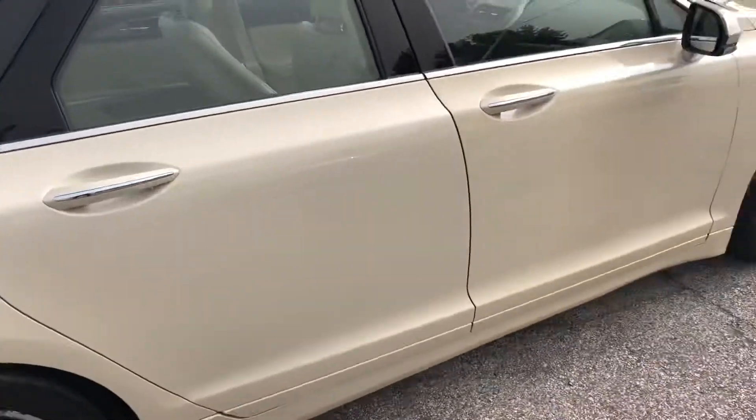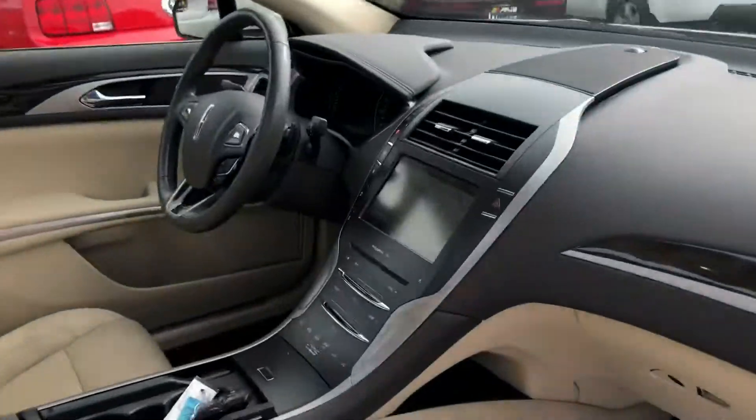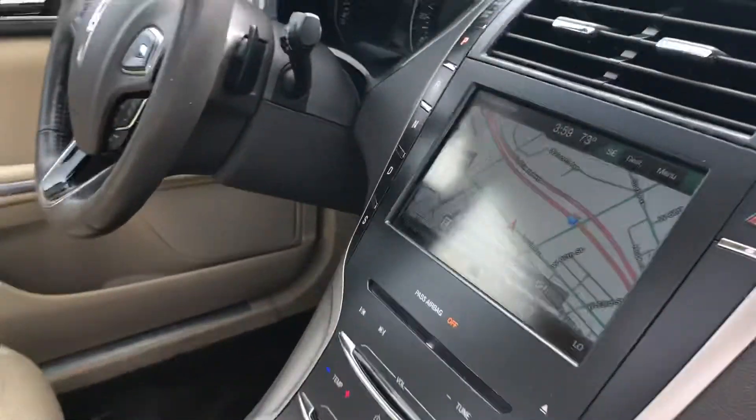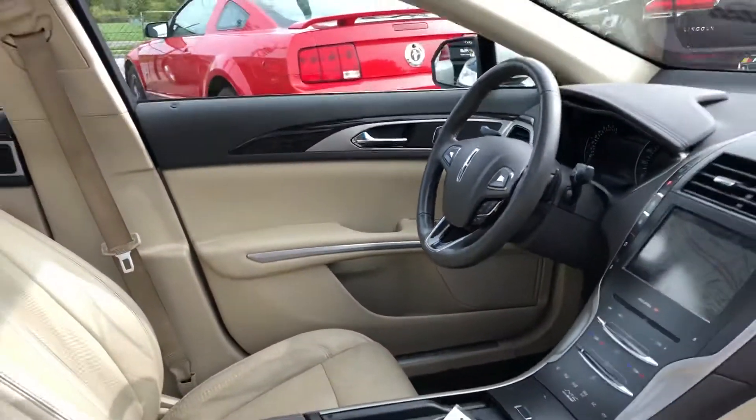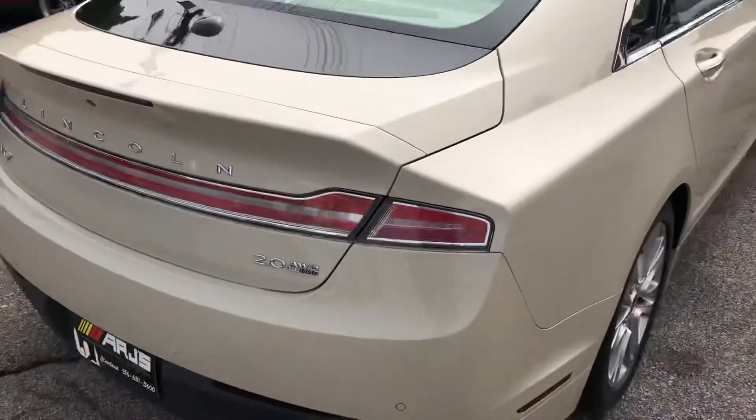The alloy wheels look fantastic. Inside you're going to find a tan leather interior just loaded with features, which we're going to come back to in just a moment. You do have a power moonroof. One owner, only 92,000 miles.